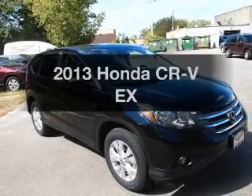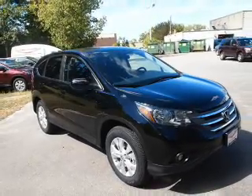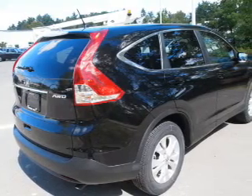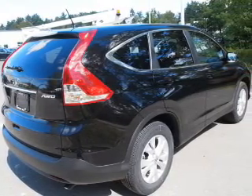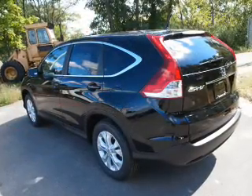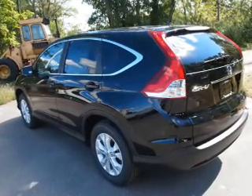Introducing the 2013 Honda CR-V — the set of wheels you've been looking for, with an efficient four-cylinder engine. The powertrain includes all-wheel drive that responds smoothly to its five-speed automatic transmission. Anti-lock brakes help you bring your vehicle to a safe stop.